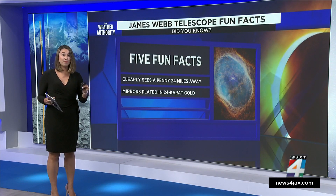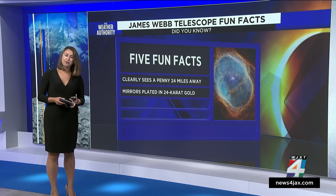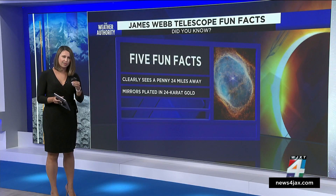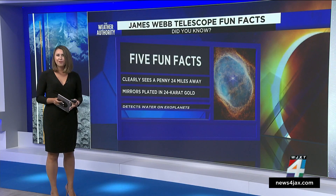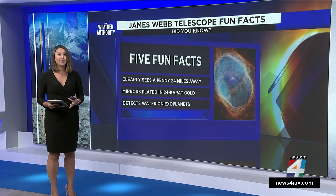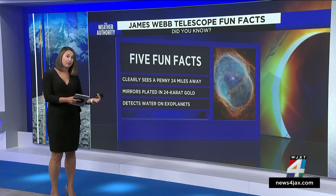And all the ladies, listen up — the mirrors on the Webb are plated with 24-carat gold. If melted all together, it would be the size of a golf ball, so it's a very thin layer. The Webb can also detect water on exoplanets, which is huge because that's how you can determine life on other planets.